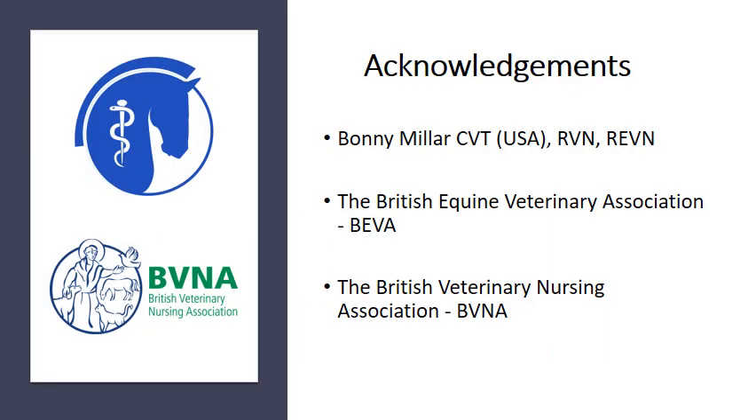Thank you very much for listening to this narrated PowerPoint. Acknowledgements to Bonnie for helping with the PowerPoint and supplying images, to BEVA for supporting the project to get more recognition for equine nurses, and to the BVNA for allowing involvement with Veterinary Nursing Awareness Month in May. For more information, please visit the BEVA or BVNA website or Facebook page.